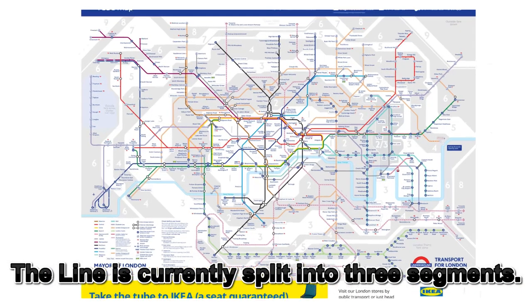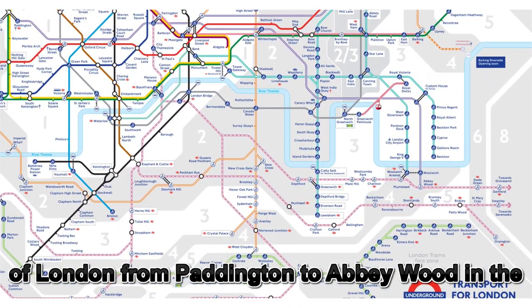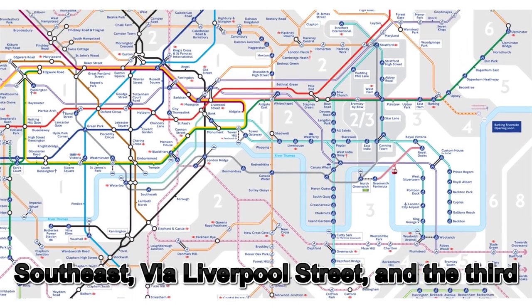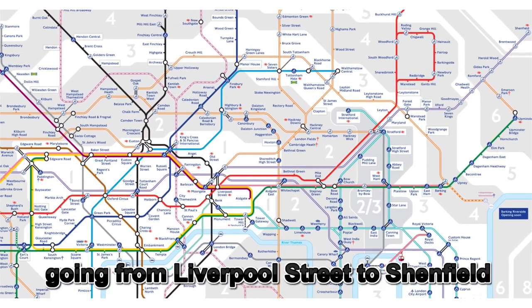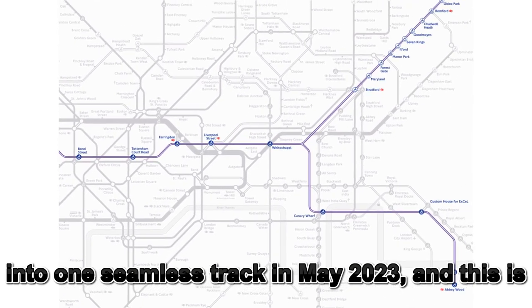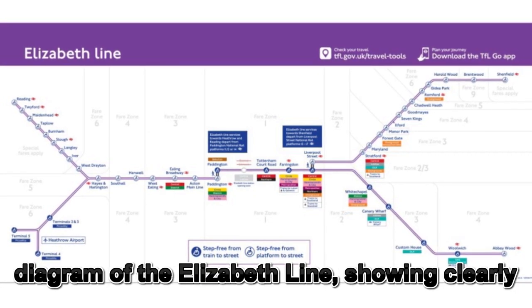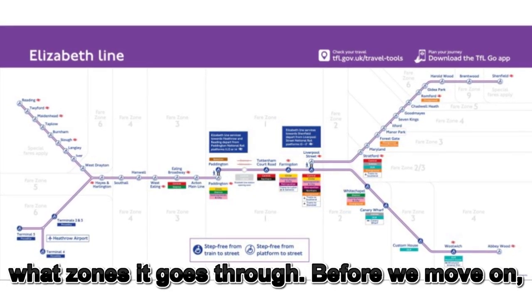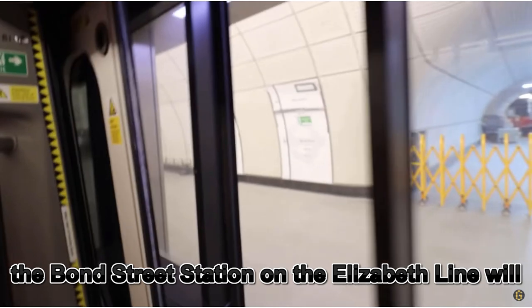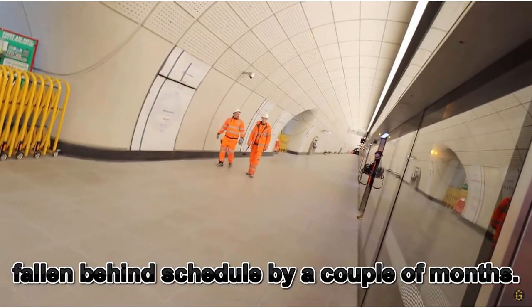The line is currently split into three segments: one from Reading to Heathrow and Paddington in the west, the second going through the centre of London from Paddington to Abbeywood in the south east via Liverpool Street, and the third going from Liverpool Street to Shenfield. All of these are expected to be merged into one long seamless track in May 2023. Before we move on, Bond Street station on the Elizabeth line will still be closed for a little while longer because it has fallen behind schedule by a couple of months.